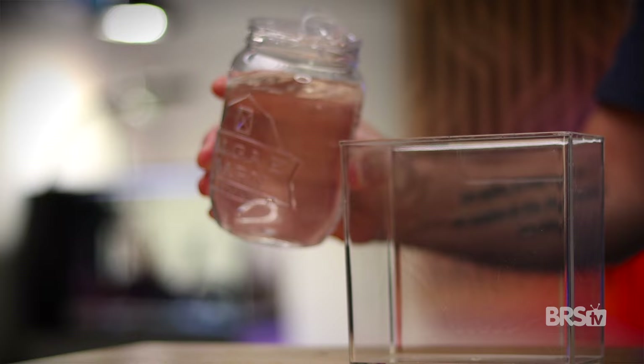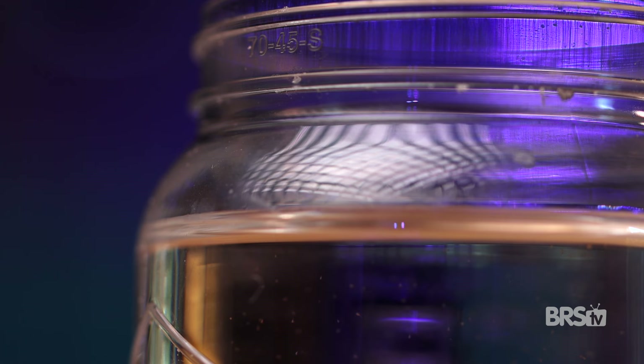The fourth and final species found in a bottle of EcoPods is the one and only Oithona colcarva. Not as commonly found in our hobby, Oithona produce really small nauplii and they're not very good at escaping predators. But this does make them really good for feeding your corals, especially soft corals.